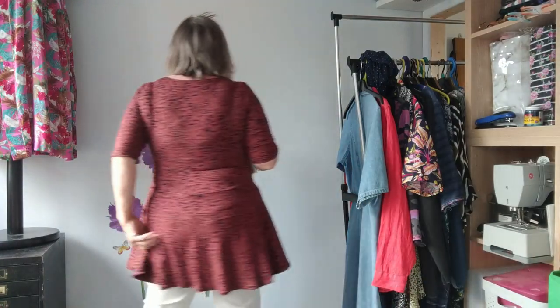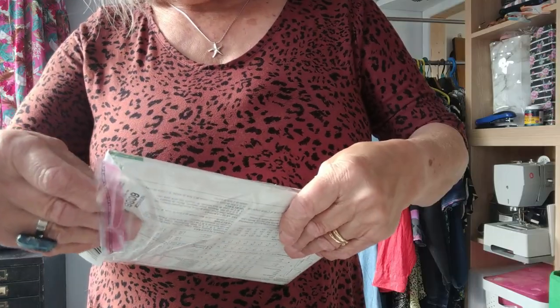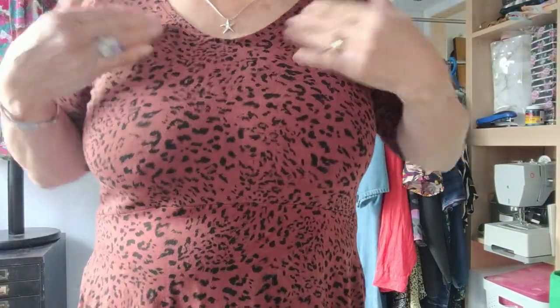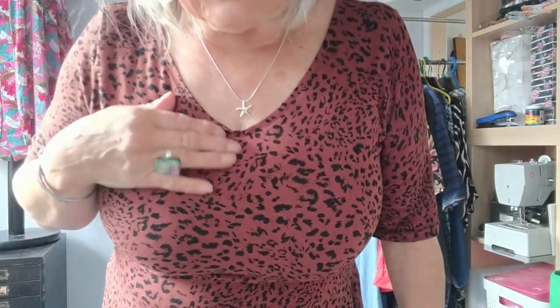This fabric I showed you in my last five-and-seven — this is what I've done with it. I made this and I love it. The pattern I used was a New Look pattern I showed you the other week. I didn't have quite enough fabric so I had to make the sleeves a bit shorter.